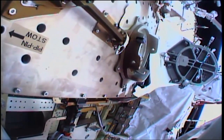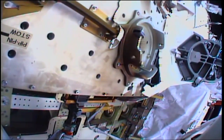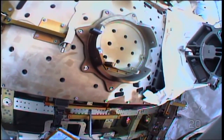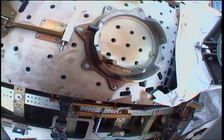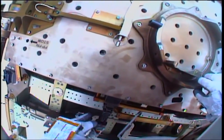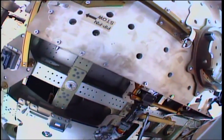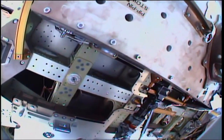Next up for Vande Hei and Tingle will be the removal of the degraded latching end effector from the wrist portion of Canadarm2, sometimes affectionately known as Mr. Roboto. The starboard APFR — the one in WIF-4 — and maker, the one in WIF-6.